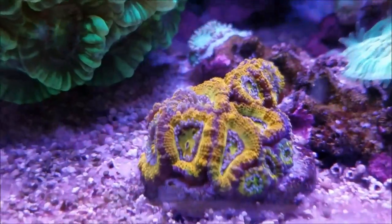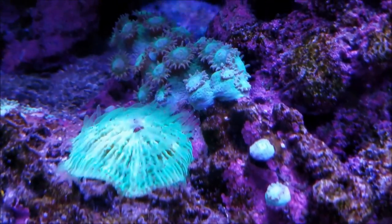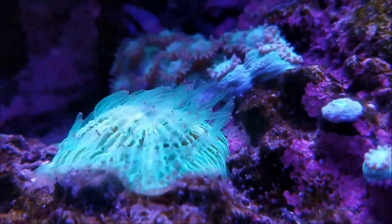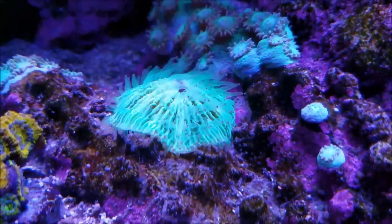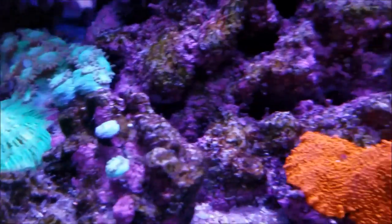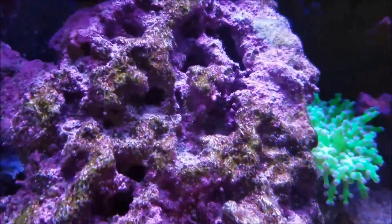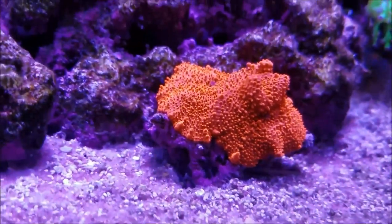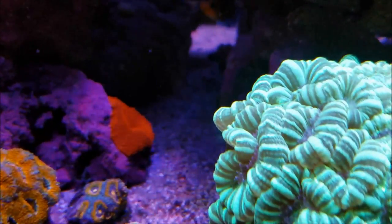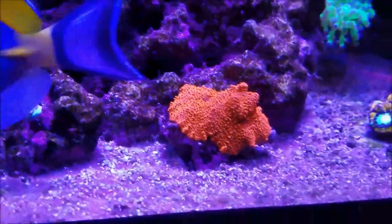Down here the rainbow acans are doing really well with some more babies appearing. This fungi plate is starting to show more color — the mouth is now purple and it has these little purple tips on the end of the tentacles. The red mushrooms accidentally fell when I was going after the powder blue tang, but it's kind of a blessing in disguise because both polyps are reacting really well on the sand and are growing equally as large. There's also another one in the back growing pretty big — hopefully they'll start splitting and start populating that rock.